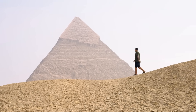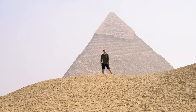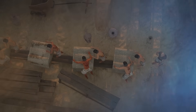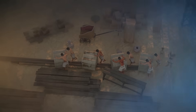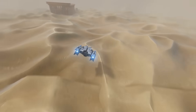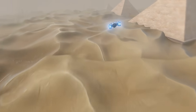Have you ever stood in the shadow of a mountain? Not one made by tectonic plates and geologic time, but by human hands and human ambition? Ever wondered how the ancient Egyptians, with no power tools, no cranes, no modern machinery, raised these colossal monuments to the sky? It's a question that has echoed through the millennia, sparking theories of lost technologies and even extraterrestrial intervention.